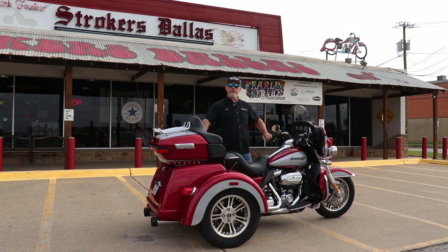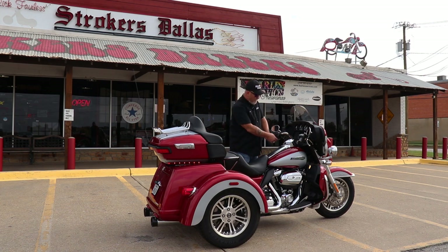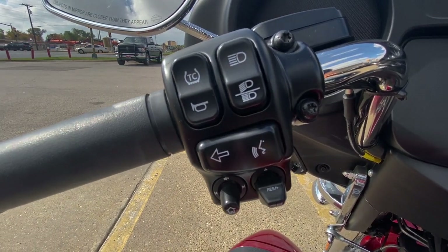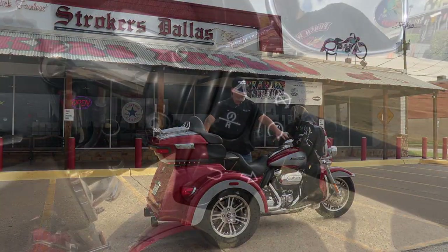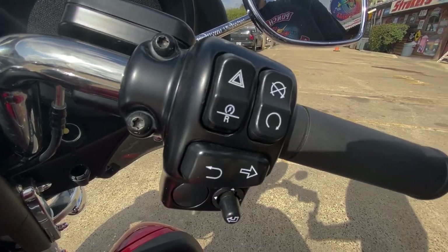The navigation started talking to us — I guess she wanted to talk. Hand controls for everything are here. Navigation is simple to use; it's all touchscreen or you can punch it in with your hand controls. It'll take you anywhere you want to go.